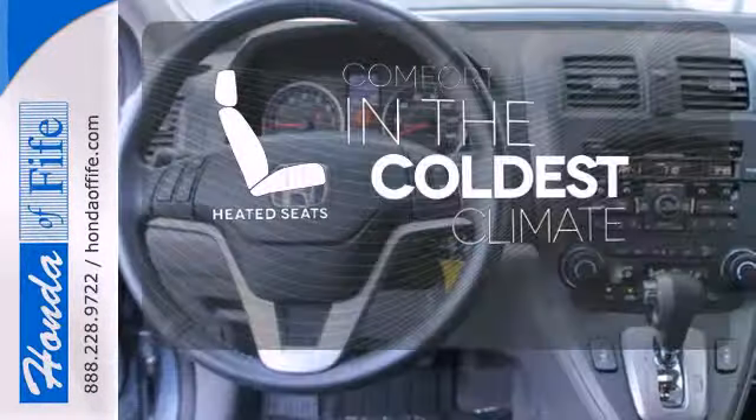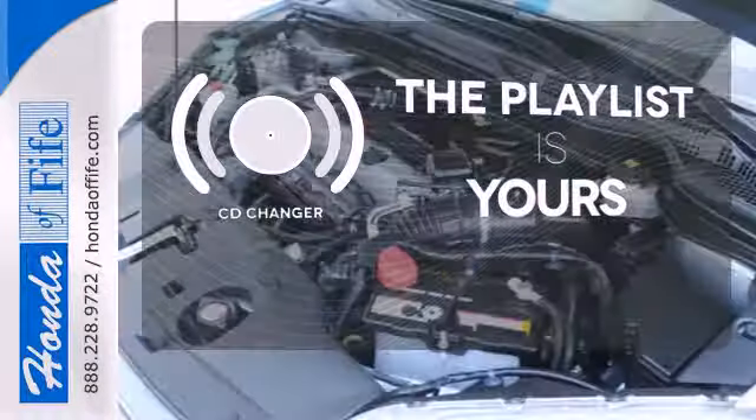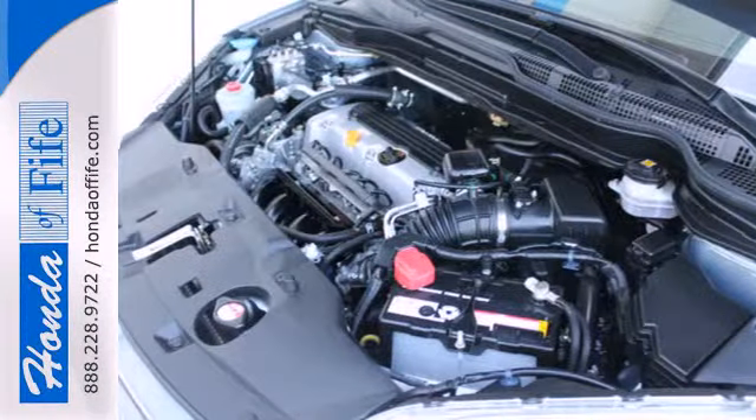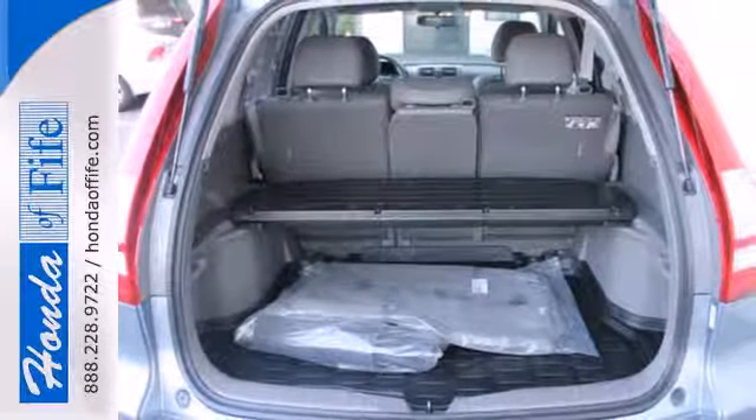The heated seats keep you comfortable no matter how cold it is. Stop fumbling for the right album — you have a CD changer. This CR-V is perfect if you want a practical and fun to drive SUV without breaking the bank.